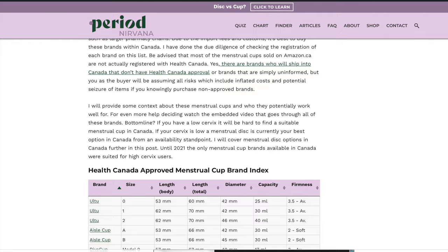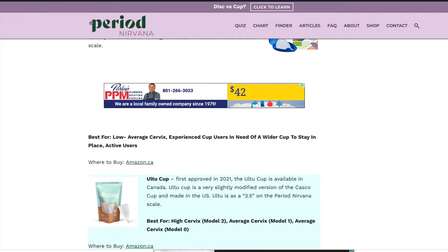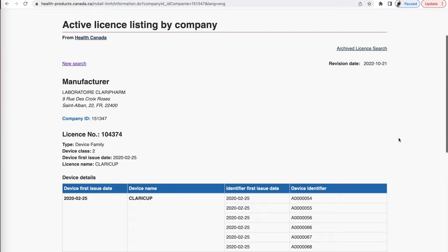What I've been working on lately is a resource on periodnirvana.com. It has a list of every single menstrual cup brand and menstrual disc brand, including charts, that you can get that is Health Canada approved. To get a product in Canada that is a class two medical device, like a menstrual cup or a menstrual disc, it must be approved by Health Canada.